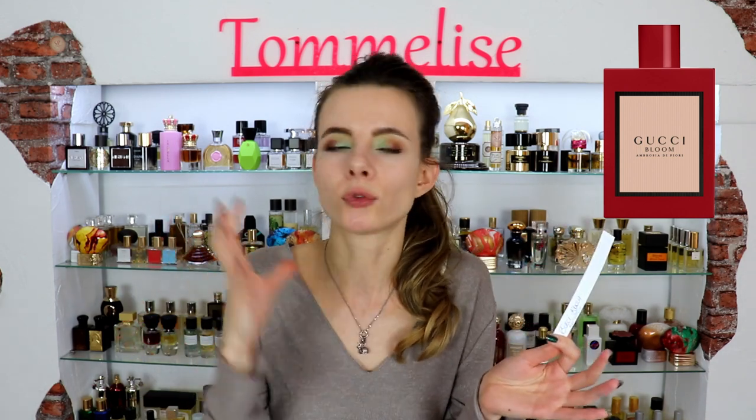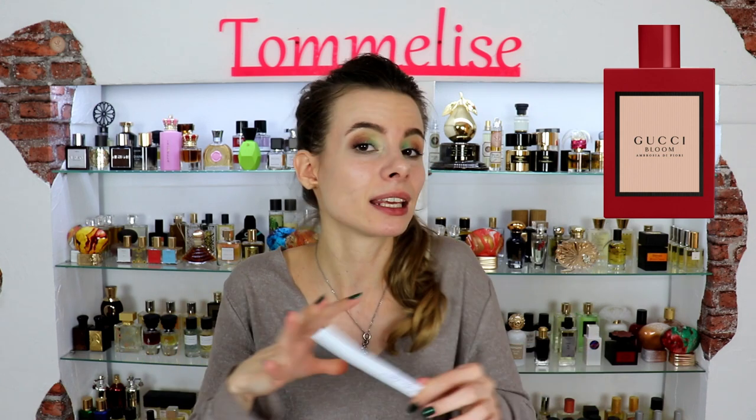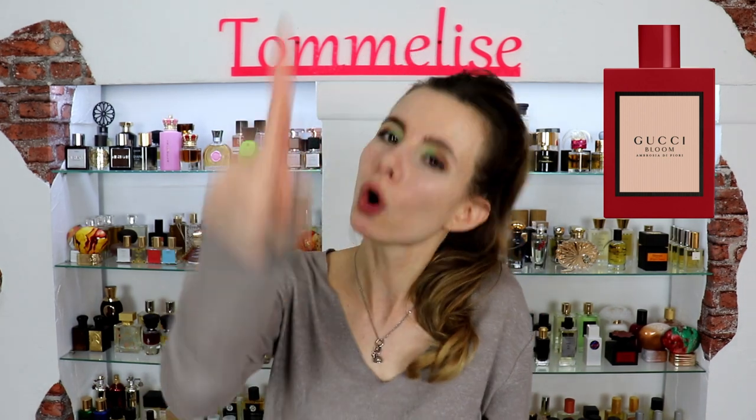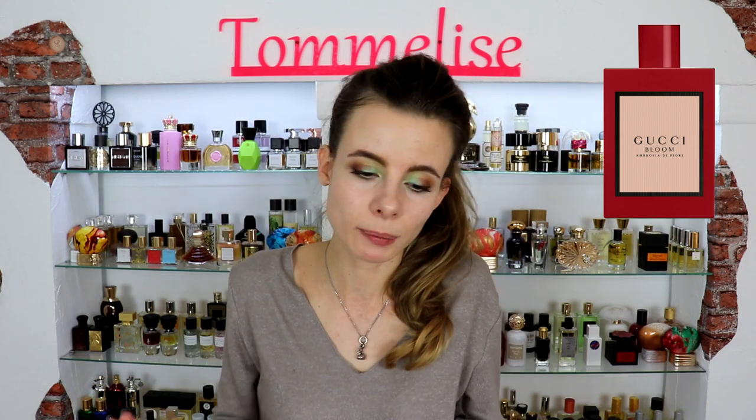It has fewer notes: the same white floral accord of tuberose, jasmine and honeysuckle, and in the base there is orris root from Tuscany and Damascene rose. It's not too rosy, not too powdery — just a very beautiful, irresistible feminine perfume that I recommend everyone check out because it is a stunner.